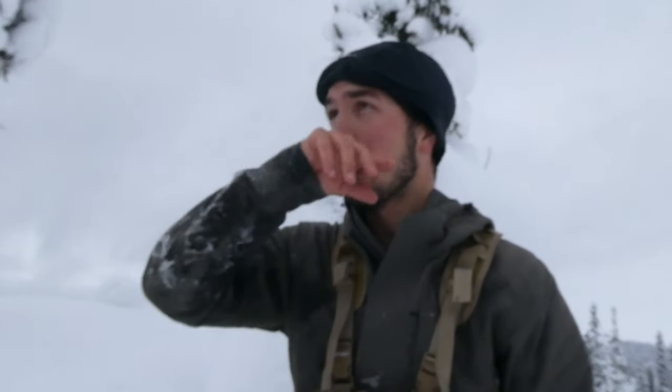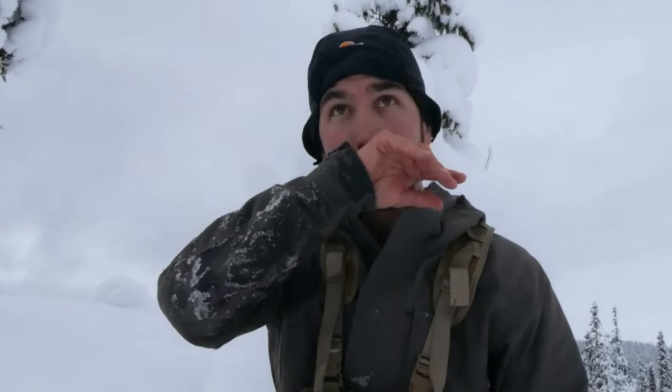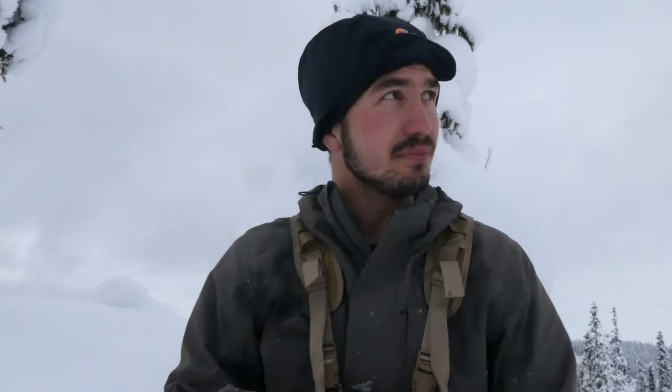I have finally shot my first capercaillie this season and it feels so good. I saw the bird from around 400 meters and that's too far to shoot, so I had to sneak up and get a little closer. I managed to set up the camera and I laid down, but when I laid down in the snow I didn't have a clear sight line because there was some snow in the way.